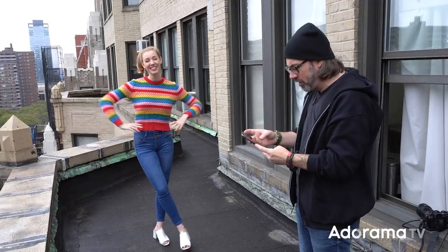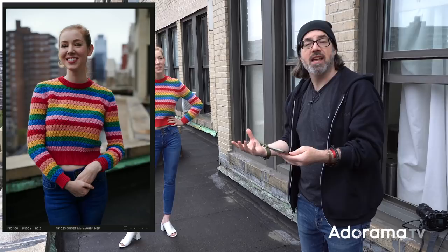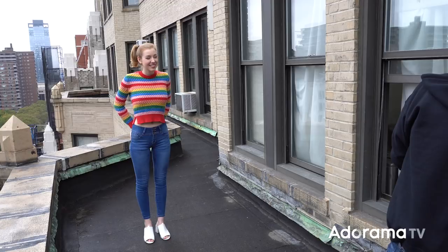I'm using Capture Pilot. You guys know I shoot tethered in Capture One, but I don't drag my computer out here — it's in the studio. Capture Pilot is on my phone so I can see the photos as we go, and we can see that it's basically drab in the eyes.